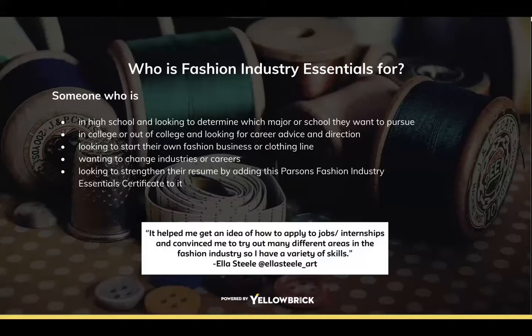Who is the Fashion Industry Essentials for? Basically anybody who's interested in or passionate about fashion and wants more exposure to the industry. It's great if you want to learn how to build a portfolio, or if you're looking to get insight into other areas of the fashion industry because you're not sure which field you want. It covers all bases — from fashion production to marketing and more.